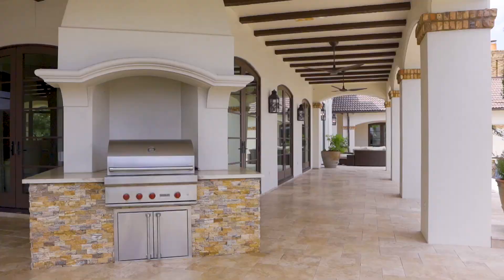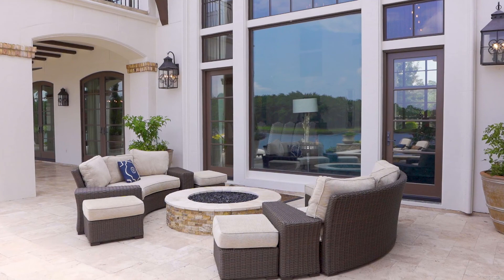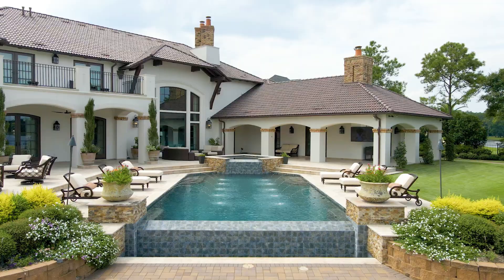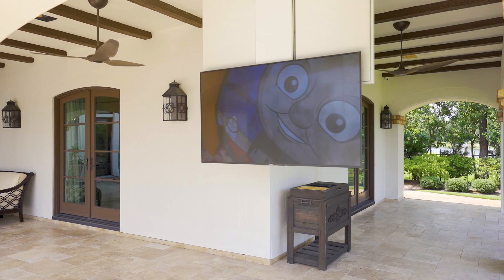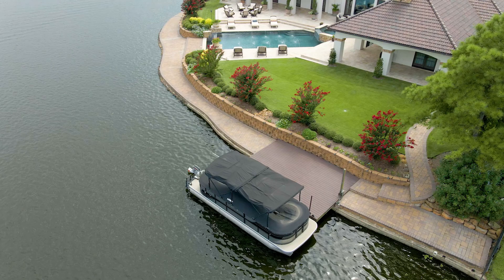Your outdoor oasis offers plenty of seating areas under covered patios and a pergola with mosquito misting system overlooking a fire pit, the sparkling infinity edge pool, and spa with water features. There's a TV that drops down from the ceiling under the patio for viewing from the pool. You'll enjoy walking along your own private boardwalk on the water with an attached boat dock.